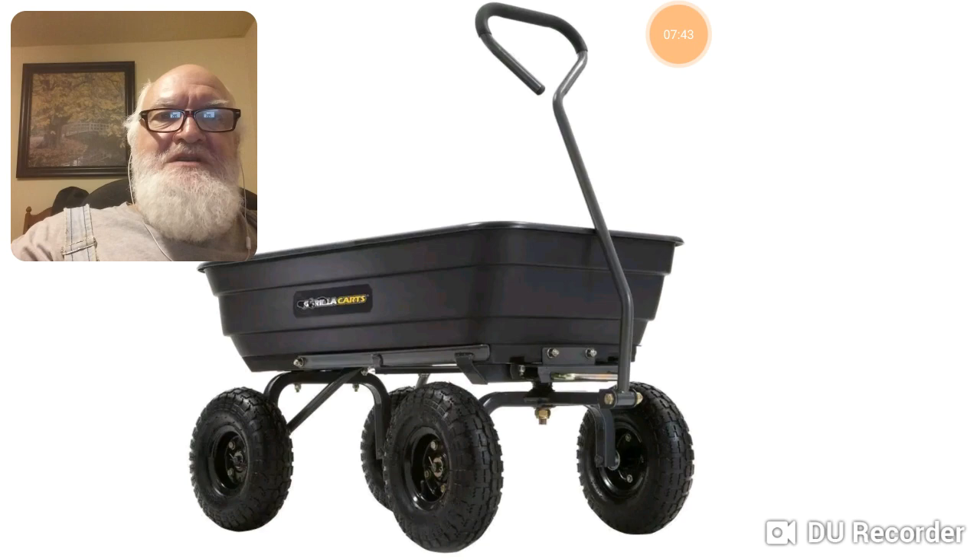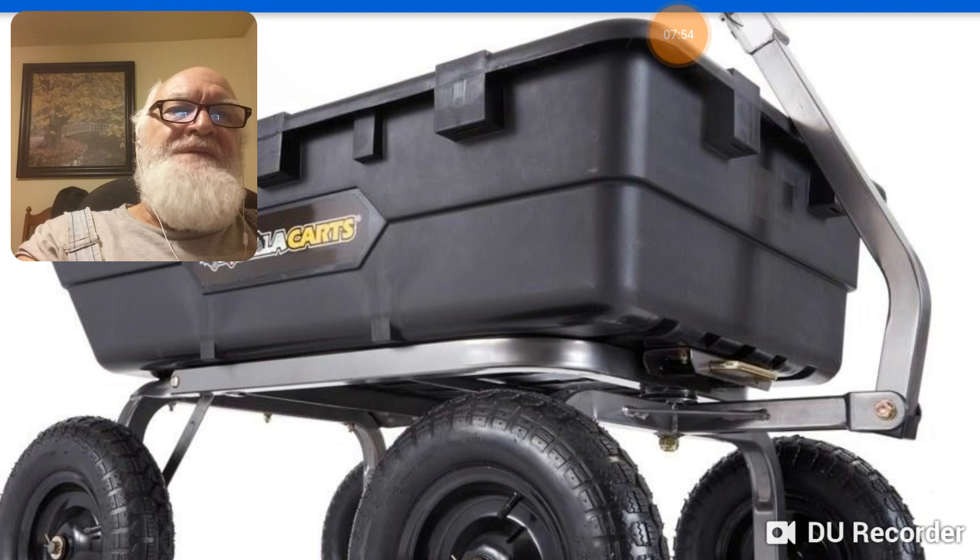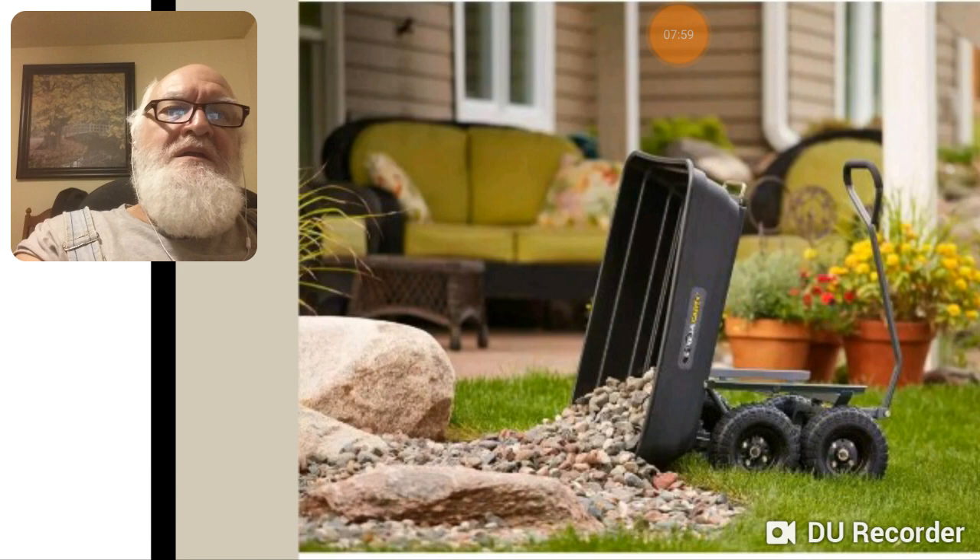This is a 600-pounder — you can see the difference in the frame. It looks like a beefier, heavier-duty frame on the bigger model. The handle looks heavier on that one too — heavy square tubing versus rounded handle.